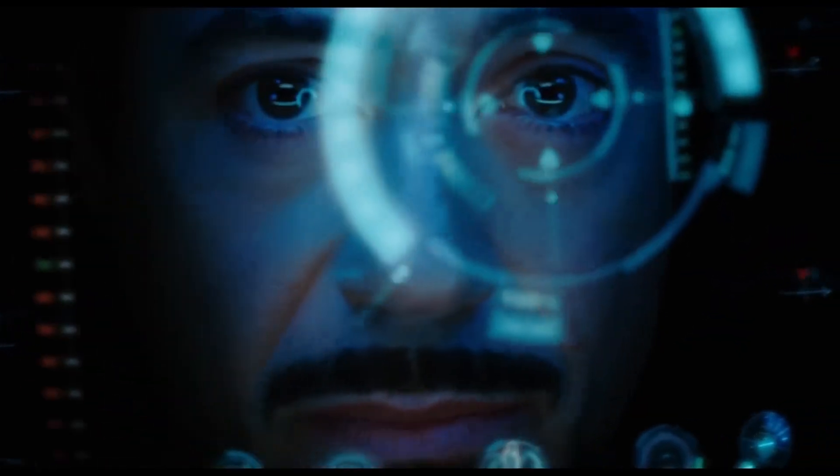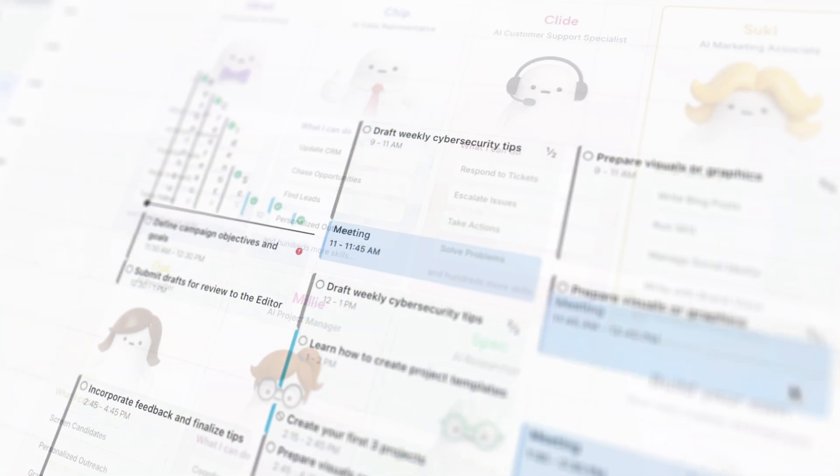Ever wondered what it would be like to have Jarvis just like Iron Man does? Well, wonder no more, because Motion AI employees are close enough.